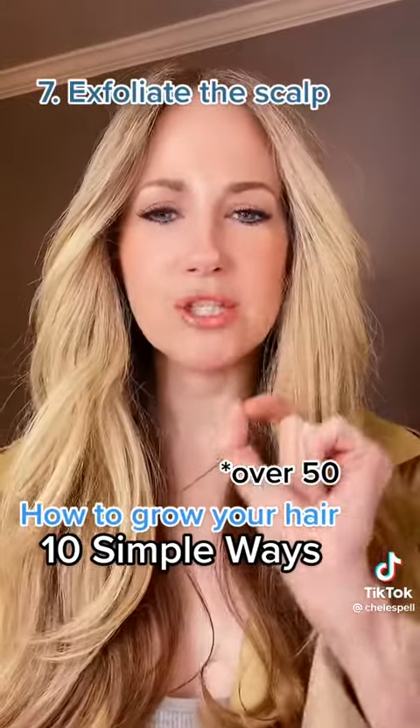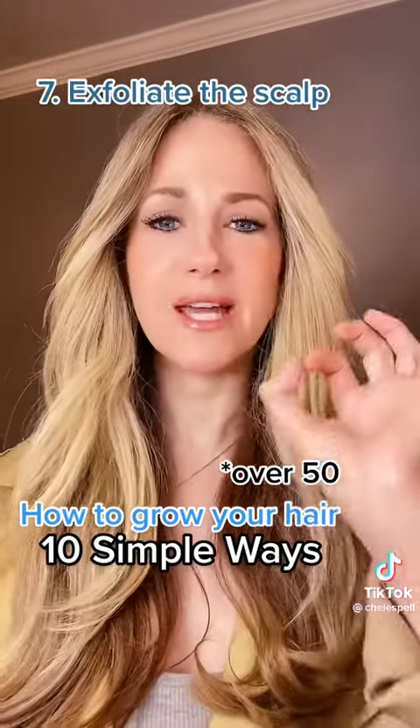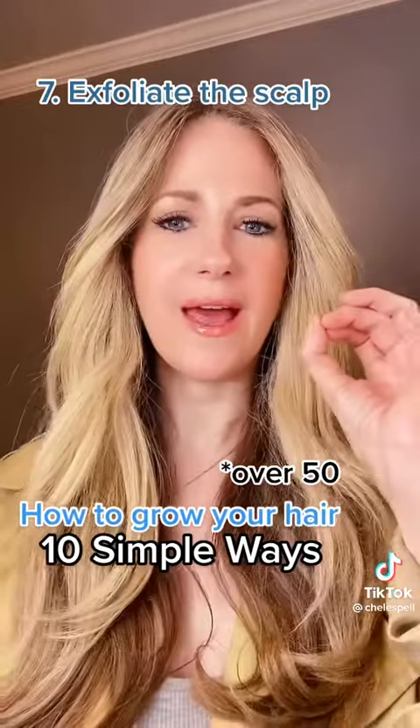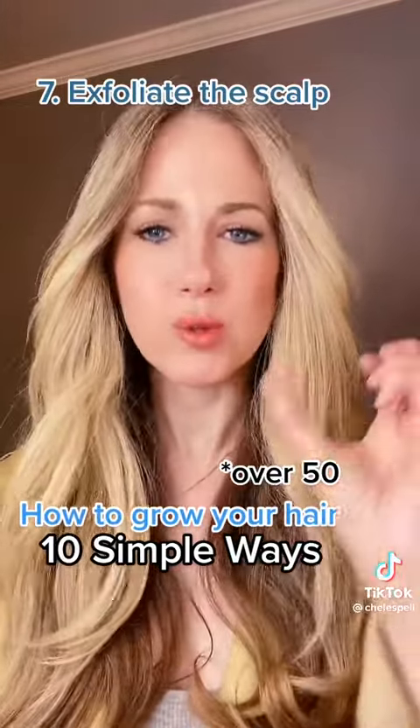Number 7: scalp health is extremely important. So I did exfoliation on my scalp. I made sure the scalp was very clean so that hair growth was actually possible.